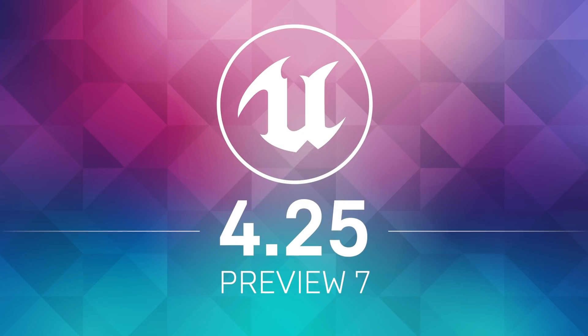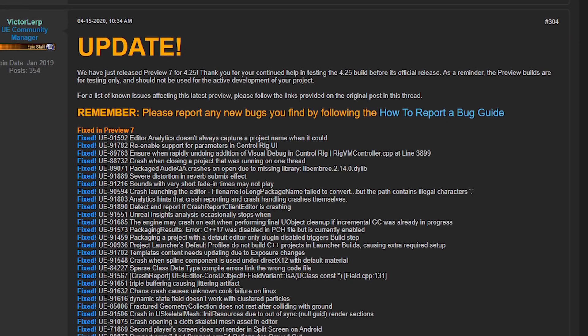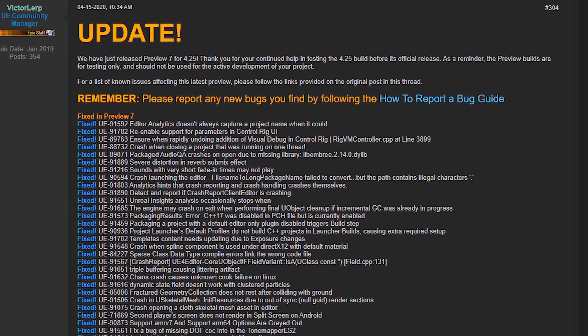Unreal Engine 4.25 Preview 7 has landed on the Epic Games Launcher and GitHub. Now's your chance to test drive the latest features. Download Preview 7 and share your feedback on the Unreal Engine 4.25 Preview Forum thread.